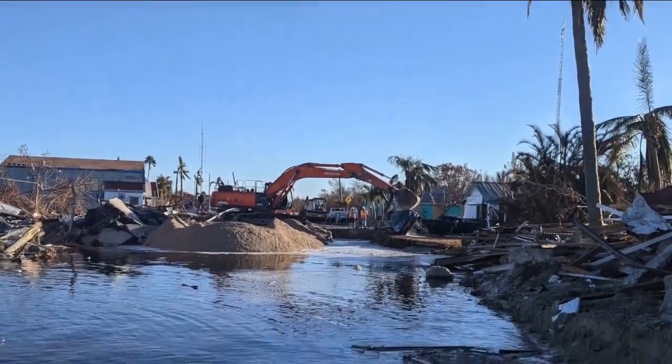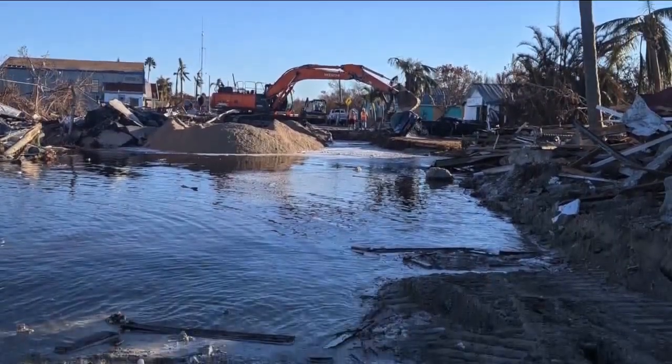FDOT says the goal is for residents and first responders to have drivable access to the island within the next week. Fox 4's Alexandra Rangel has been tracking that work for the last couple of days. She is live on Matlacha this morning. Alexandra, what can you tell us about the work that's being done right now?